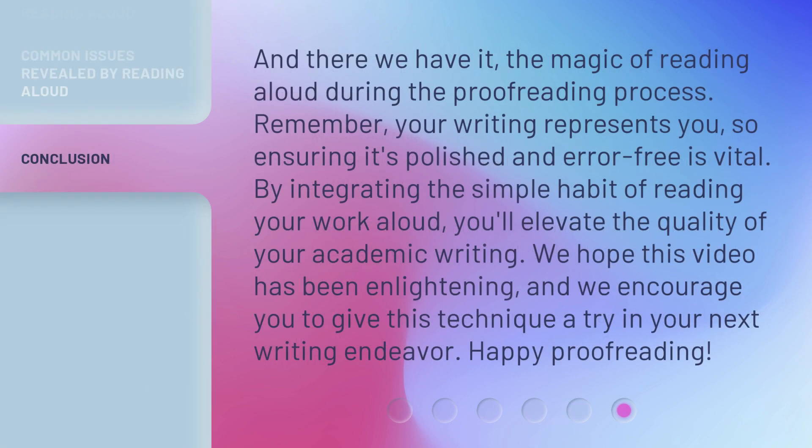And there we have it — the magic of reading aloud during the proofreading process. Remember, your writing represents you, so ensuring it's polished and error-free is vital. By integrating the simple habit of reading your work aloud, you'll elevate the quality of your academic writing. We hope this video has been enlightening, and we encourage you to give this technique a try in your next writing endeavor. Happy proofreading!